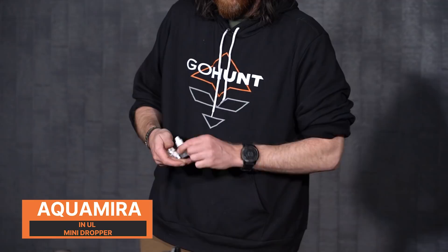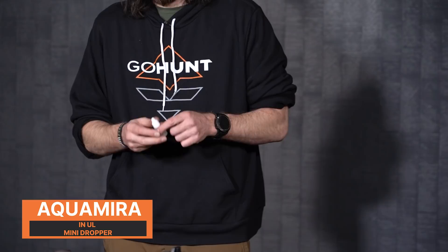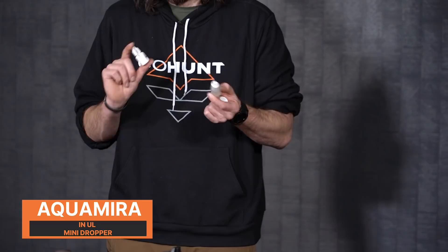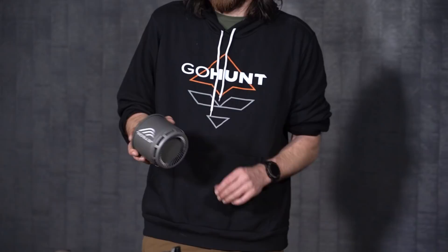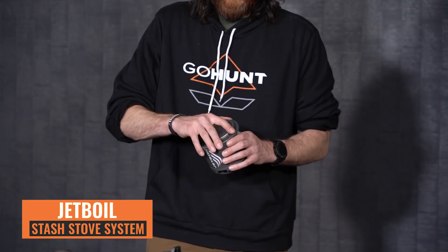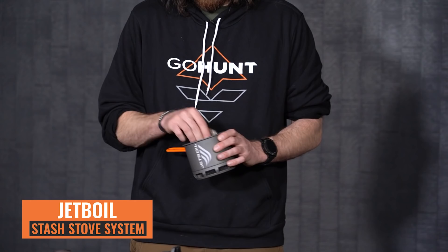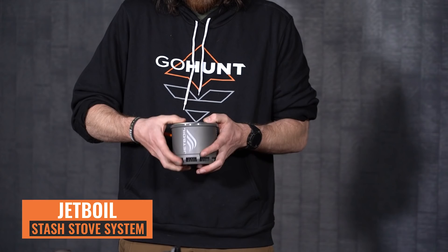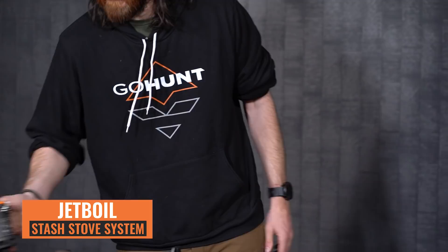I also always carry Aquamira drops, Part A and Part B, in little ultralight containers I converted them into — just make sure I label them A and B so I don't mix them up. A new piece of gear for me this year is the Jetboil Stash stove system. It's going to be a little lighter, and I really like how everything fits inside it nicely — the fuel canister attaches to the lid, and the stove fits on the inside. I can also store small items like gloves or a lighter in there. I'm really excited to try this out on backcountry hunts.